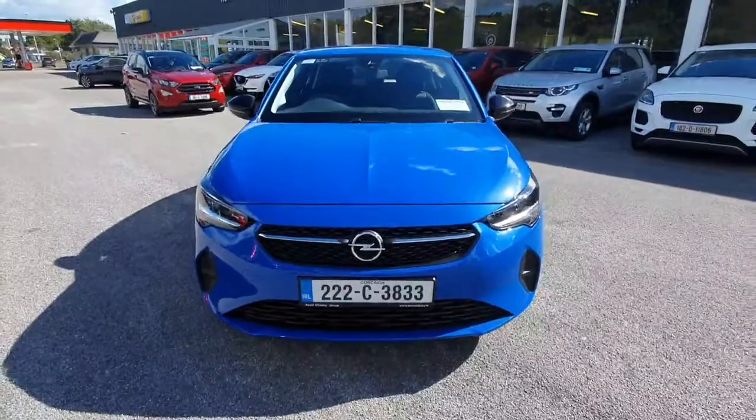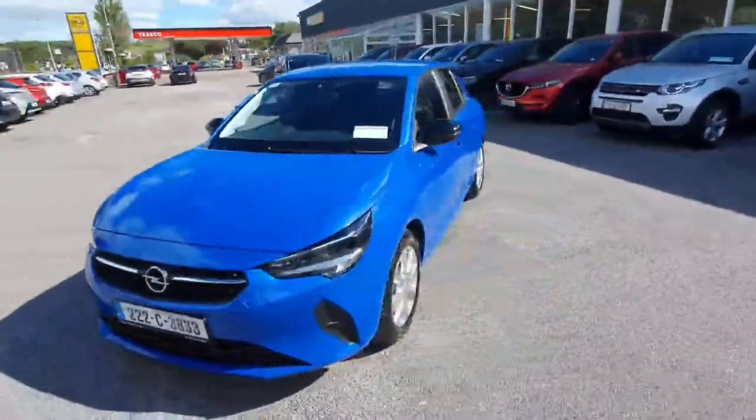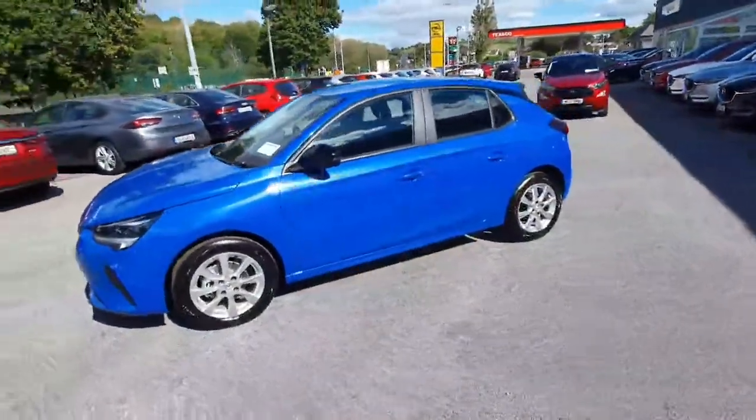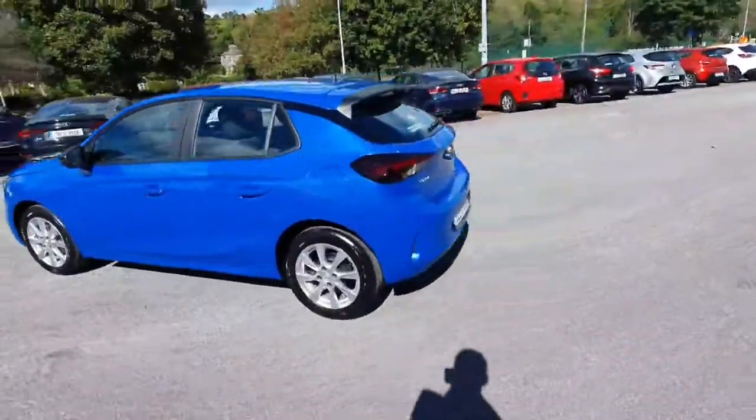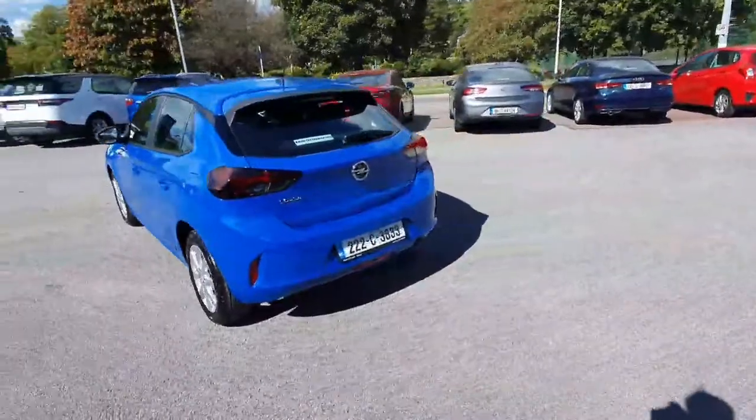Following around to the side, we have upgraded alloy wheels, body-coloured door handles, and black coloured wing mirrors. Around to the rear, there's a nice lip spoiler which gives it a very sporty look.